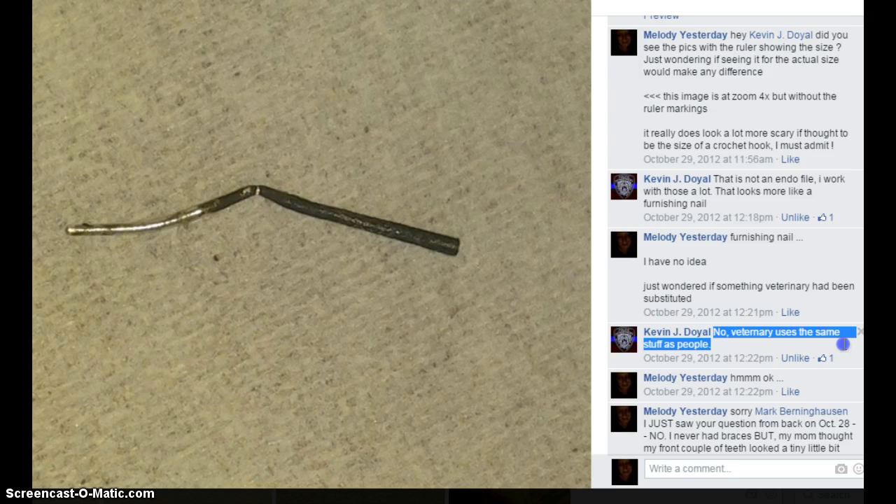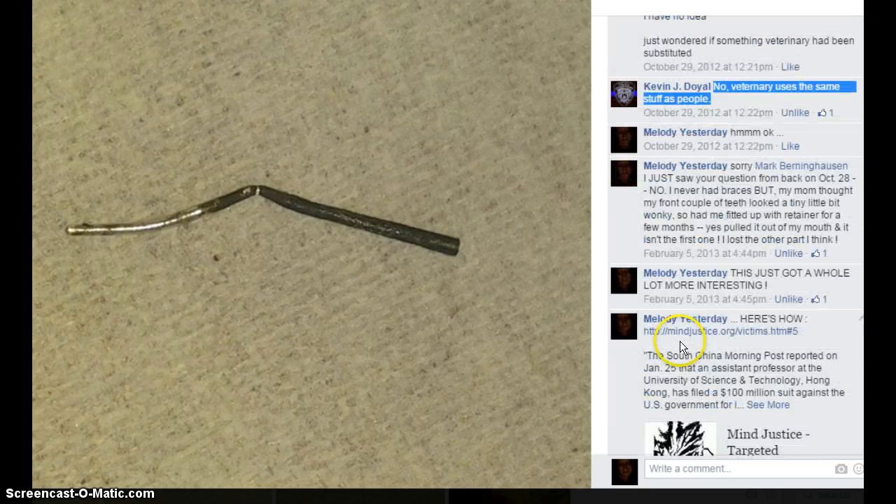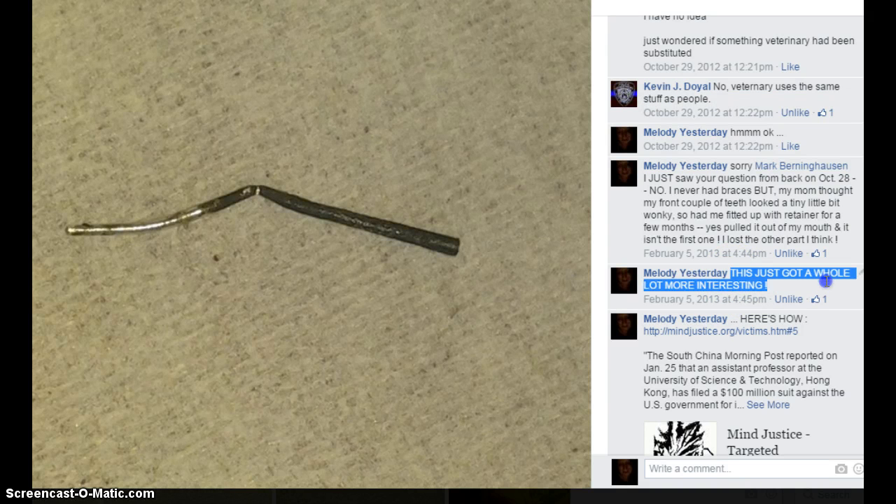Veterinary uses the same stuff as people. So this is a big mystery to me, and this just got a whole lot more interesting.